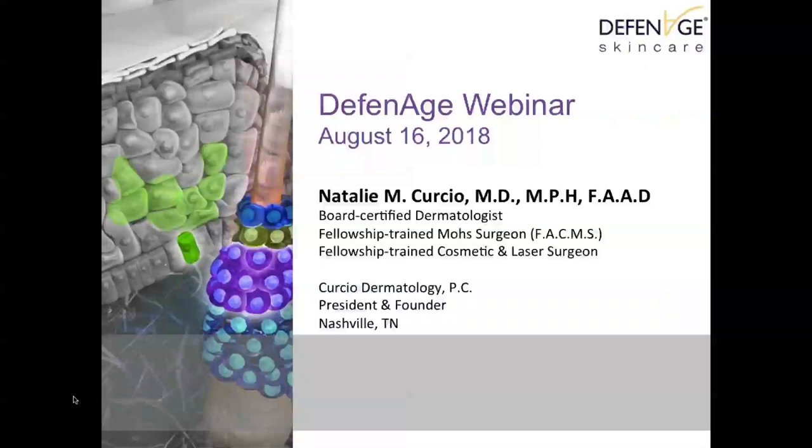Hi everyone, thank you so much for joining us today. This is Inga Hansen, editor of Metastetics Magazine. We're going to go ahead and get started with the webinar. If you have any questions during the presentation, you can type them into the box on the right-hand side of the screen and we will answer them at the end.